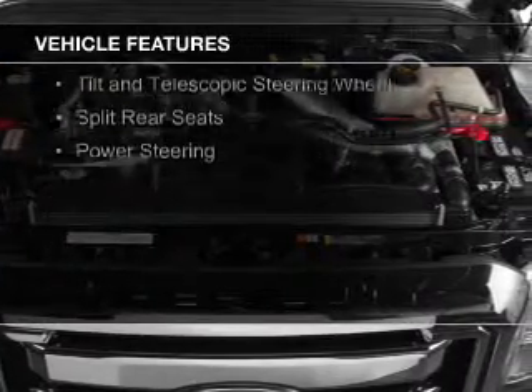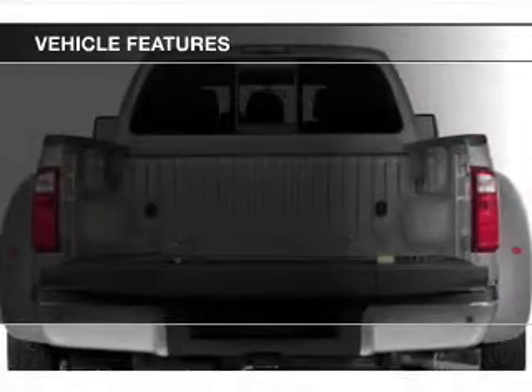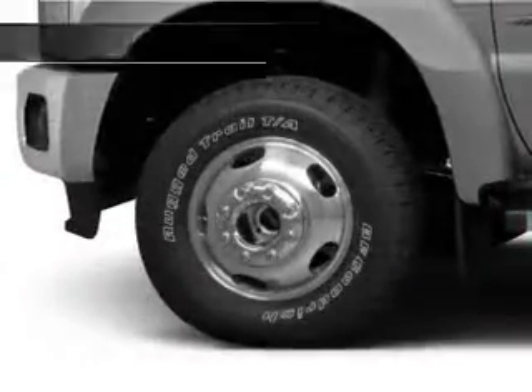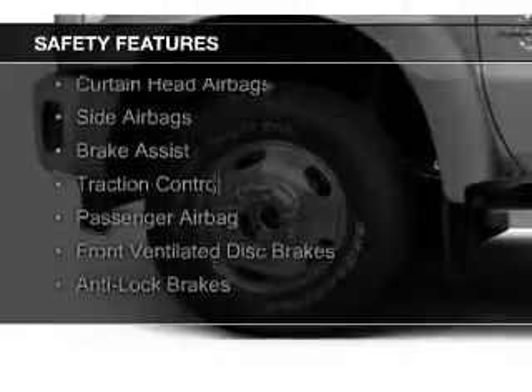The features include a power sunroof, tilt and telescopic steering wheel, split rear seats, and power steering. Safety was made a priority with these features.